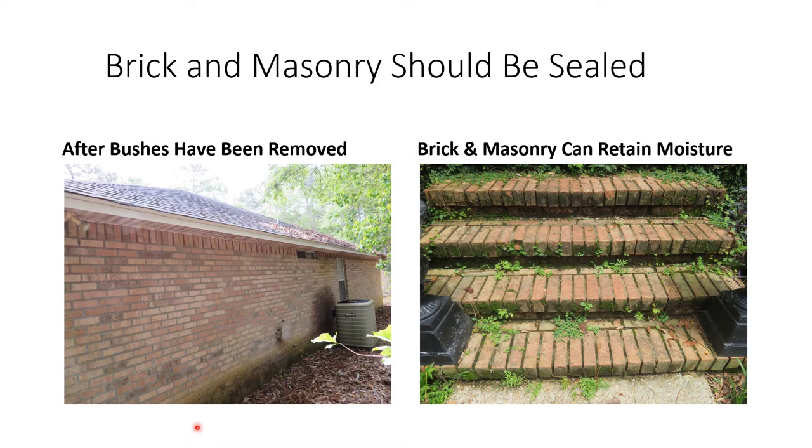After bushes have been removed, you can see long running staining going all the way down the wall — all fungus, mold, and dirt that has attached itself. Water coming off the roof and hitting the air conditioner can splash back to the wall structure. Steps with weeds growing through the mortar joints show how brick and mortar hold moisture for long periods of time. Don't allow this to continue — weeds will widen mortar joints and can actually start separating the bricks. Keep your brickwork clean and apply a good brick sealer.